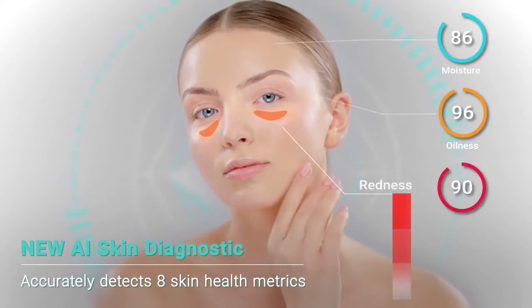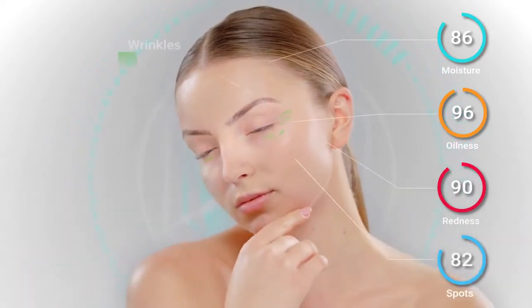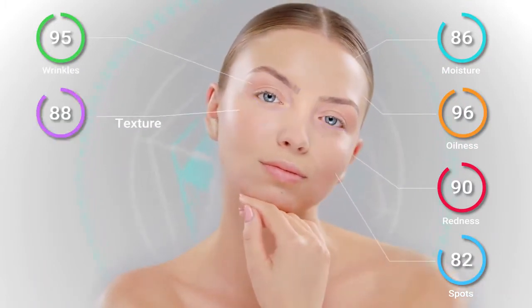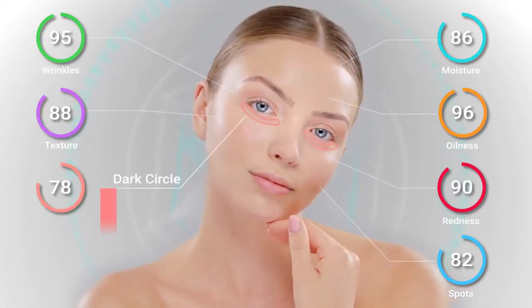The tool accurately detects eight common skin health metrics including moisture, oiliness, redness, acne, spots, wrinkles, texture, and dark circles.